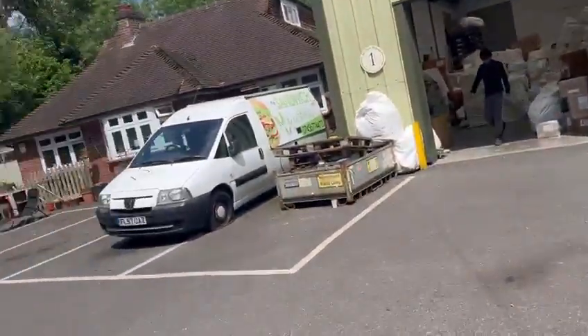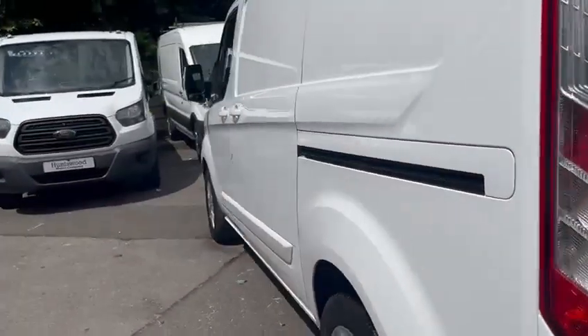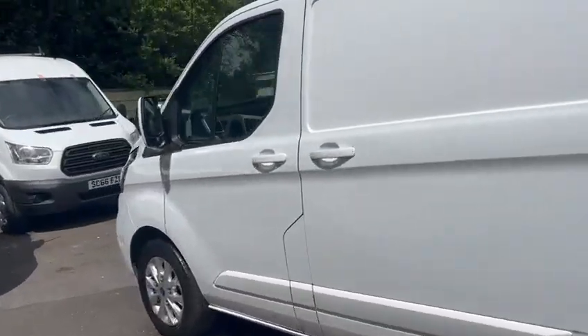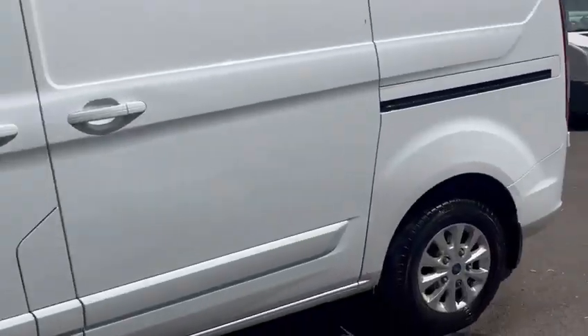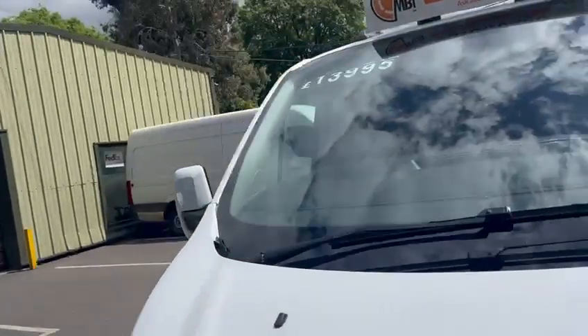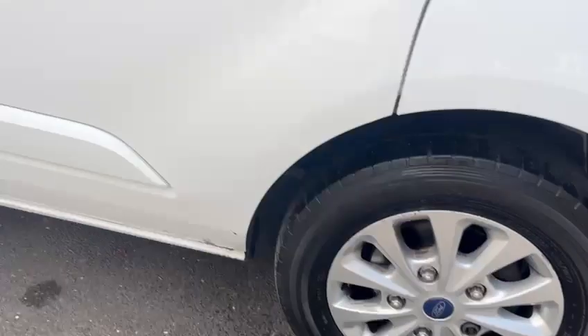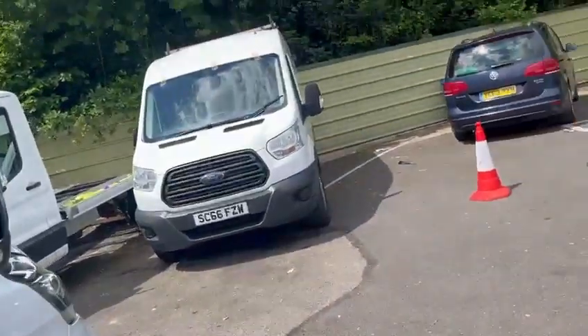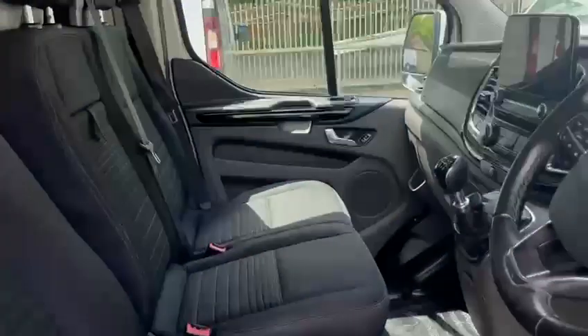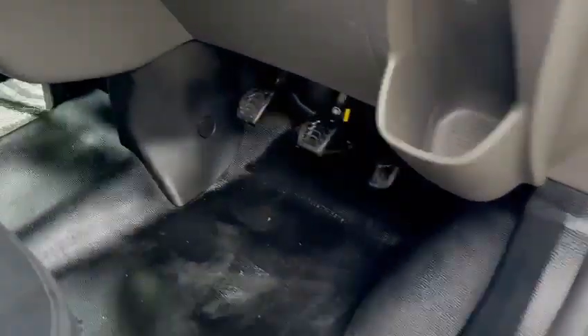It's a top spec vehicle, so it's got parking sensors, air conditioning, heated seats, three seats, and alloys — though there is some minor kerbing on the alloys. Inside the van it's nice and tidy, and there are no rips to any of the seats.